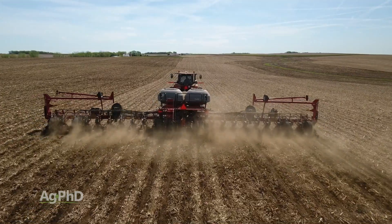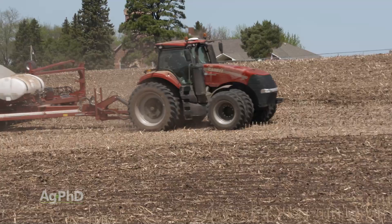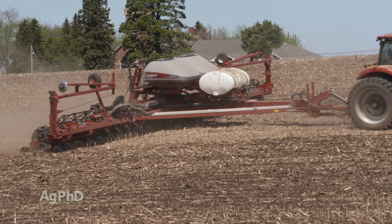You might think, farmers do such a great job today — man, can farmers drive straight! Those rows look amazing, but in many cases it's due to new technology called autosteer.